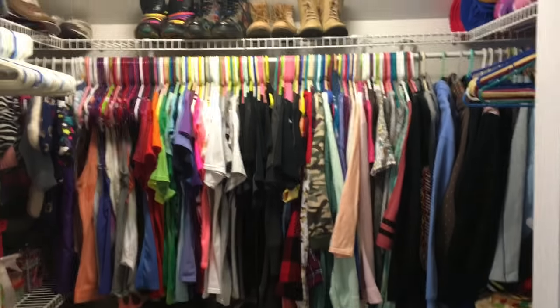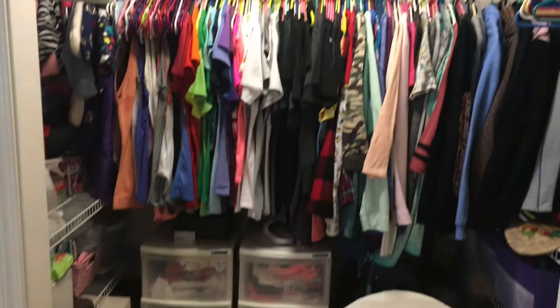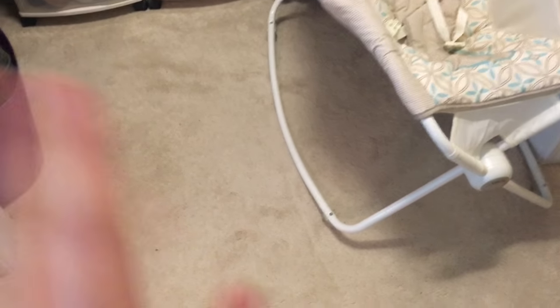So here is my closet. I know it looks kind of crazy. I'll kind of just gloss over the non-doll stuff, but mostly focus on the actual kids' things.